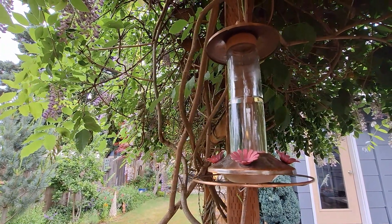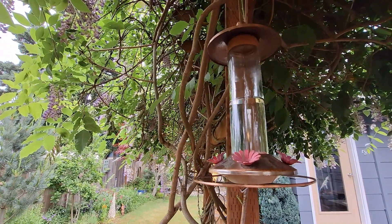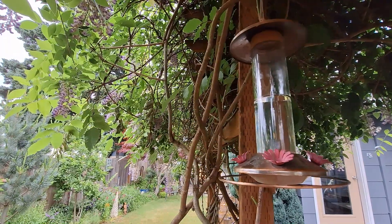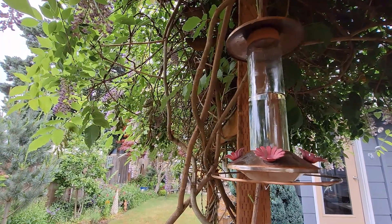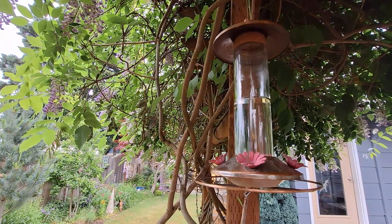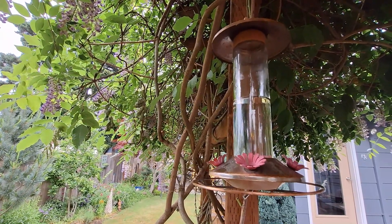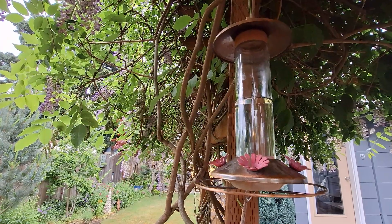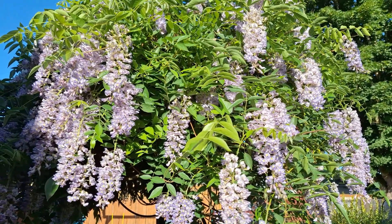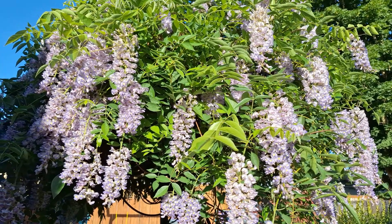In late spring when a lot of your blooms are coming out — we have wisteria, honeysuckle, and all these flowers in bloom — you'll probably not see as many hummingbirds on the feeder because they are busy working with those flowers. Wisteria is an excellent choice for attracting hummingbirds.